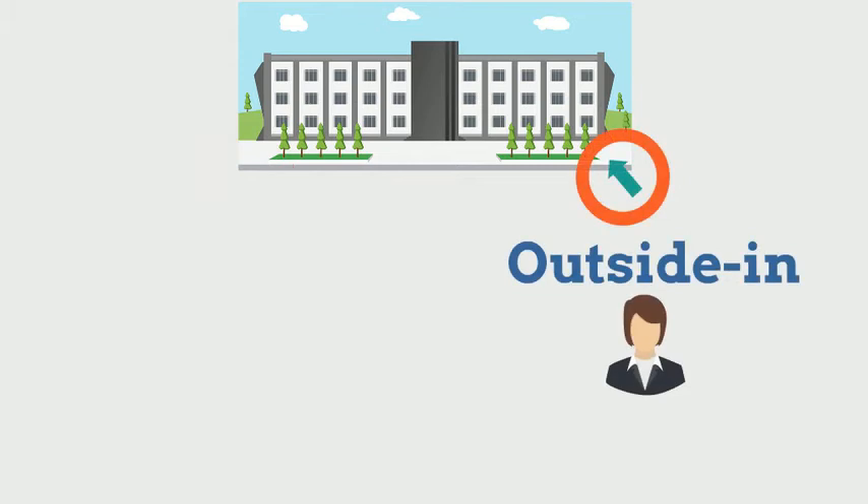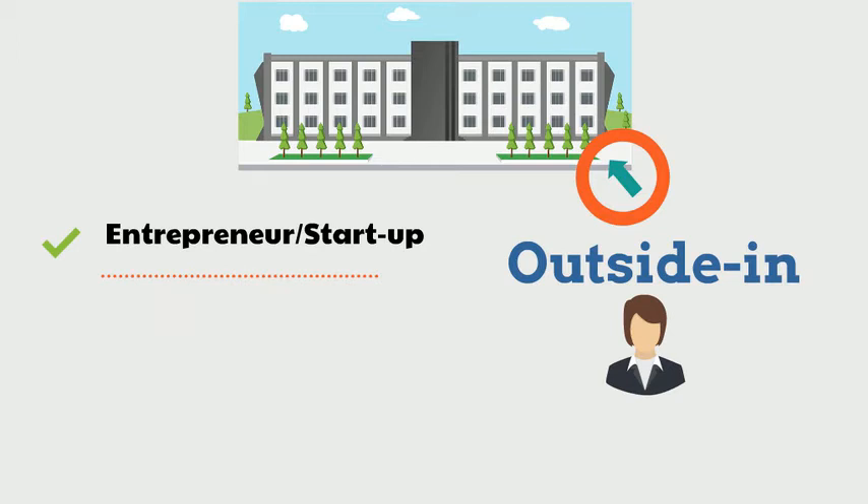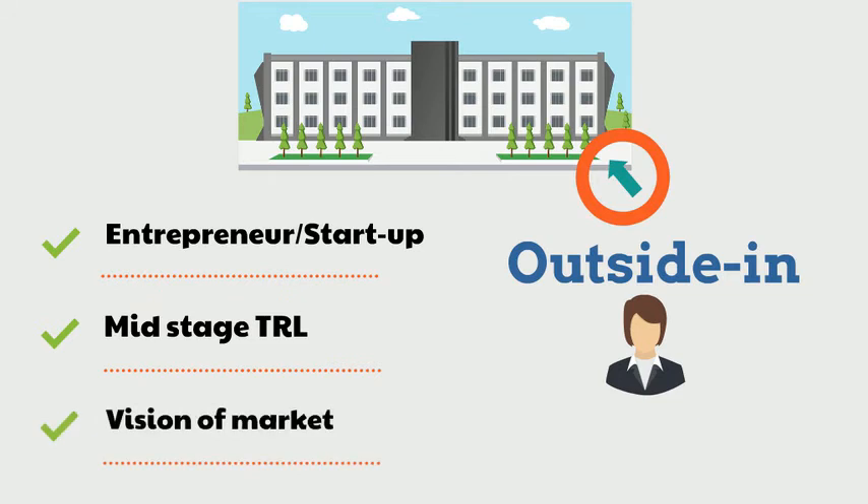The outside-in approach involves someone from outside the university, such as an entrepreneur or early-stage startup, coming to the university with the industry needs and seeking solutions to take to market. The technology is still at a mid-TRL, but the entrepreneur has a good vision of the market and its potential clients.